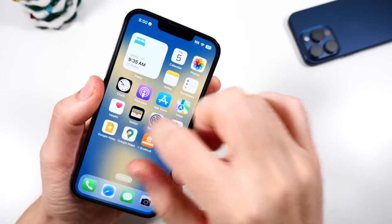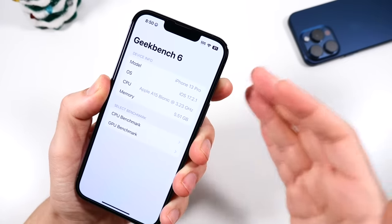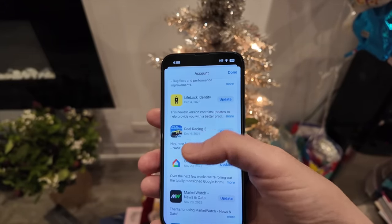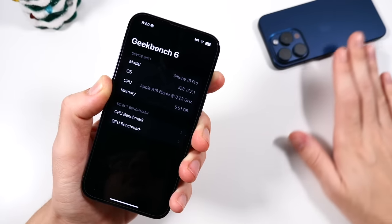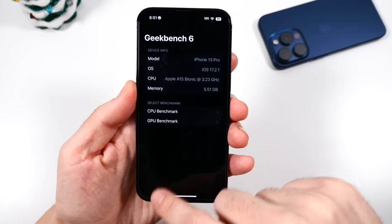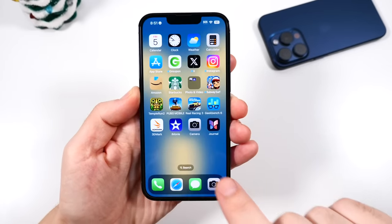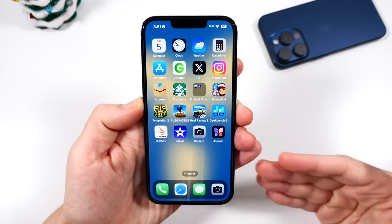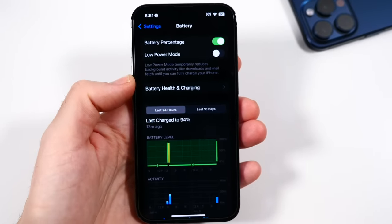For performance in 2024, I love that this still has 6 gigabytes of RAM — the same as the 14 and 14 Pro — meaning it has longer, better performance than a base 13 or 12. It has the A15 Bionic, the same chip used in the base 14, so this has so much life left. ProMotion is smooth, plenty of RAM — it just feels like a new phone right now.